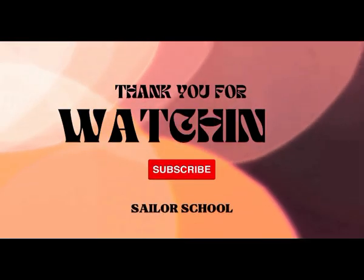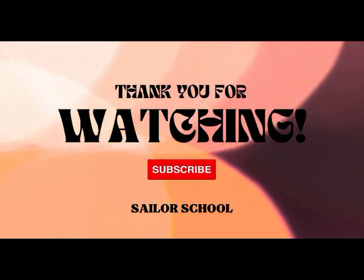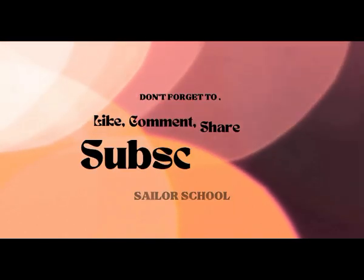I hope that you have found the information in the video useful. Please do subscribe to Sailor School. Thank you and take care.